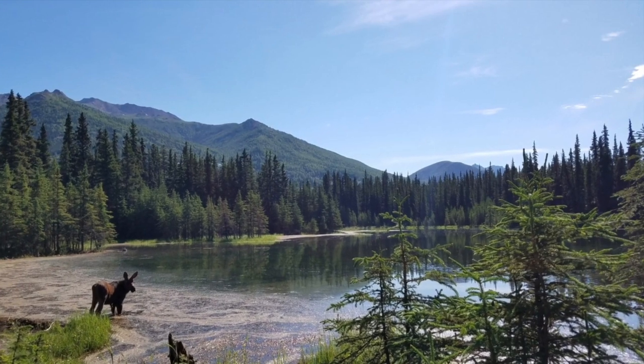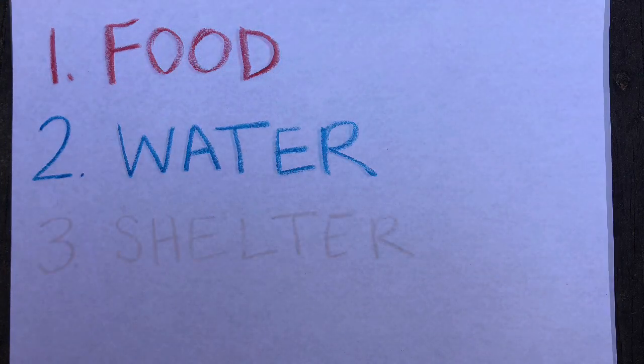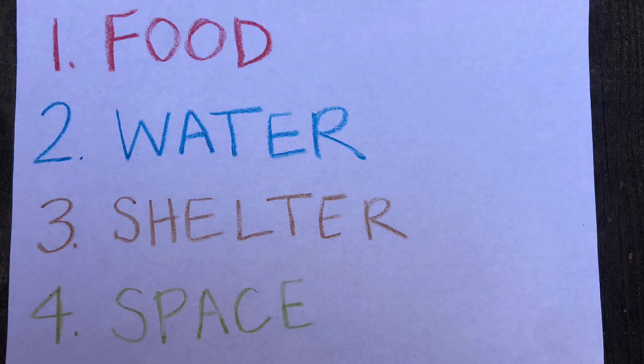There are four very important components that make up a habitat. They are food, water, shelter, and space.